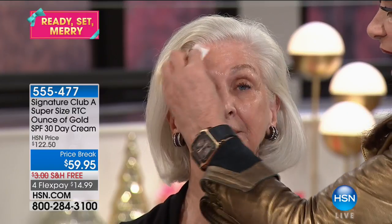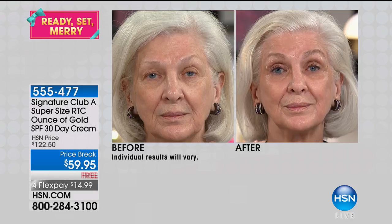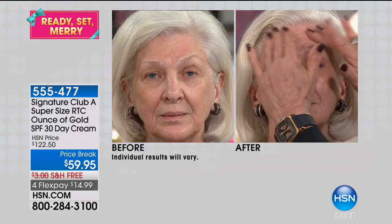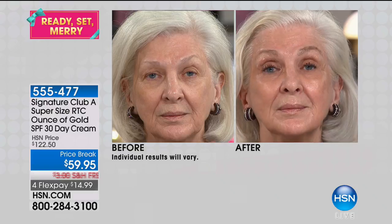This works so well because what you're looking at is vitamin C at its best. No one ever does a makeover with just one cream — how can you do a makeover? Well, we can, because you're going to see a big difference in this woman's skin at this age. Look at her before and after — she is wearing no other makeup on her face. Nothing. What you are seeing is the Vitamin C Day Cream. It's called Ounce of Gold, and it really delivers.